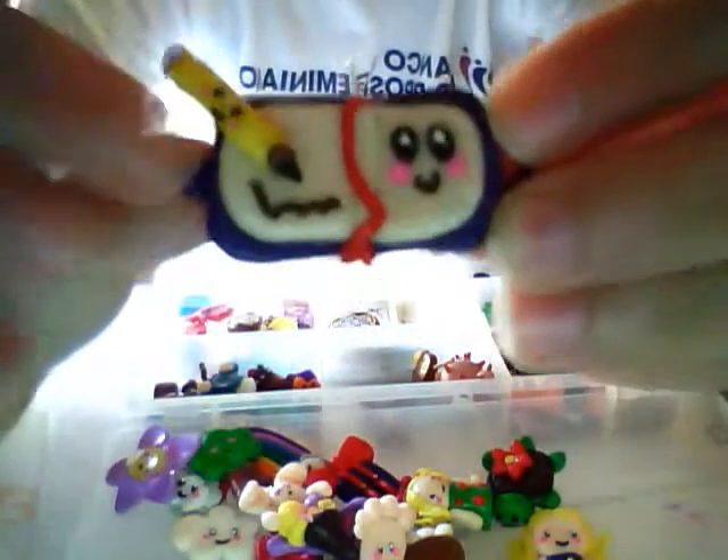And then I have this diary with a little pencil and a little kawaii face, and this red bookmark. I think this is my original idea.